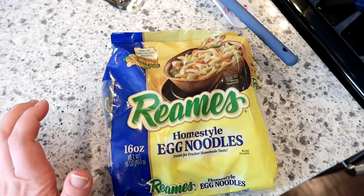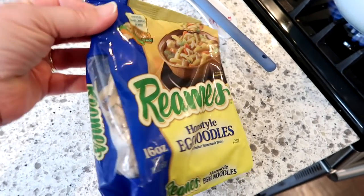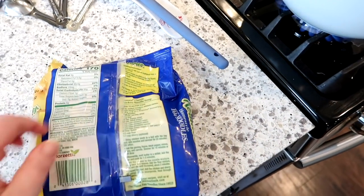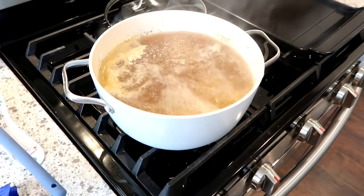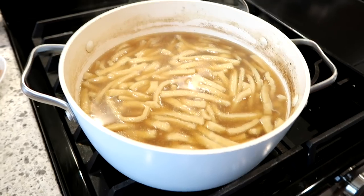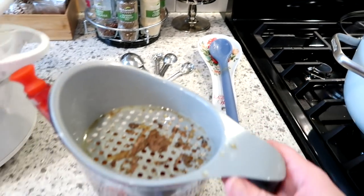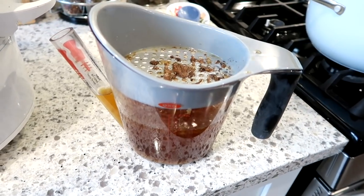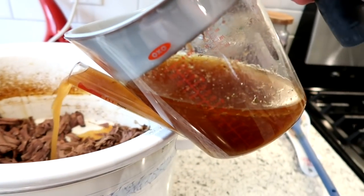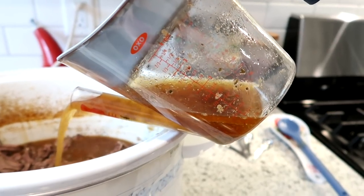Once your broth comes to a rapid boil you can add the noodles. You can also do this with turkey or chicken. The key is making sure you boil the noodles in some type of broth or stock — if you don't, the noodles really won't have any flavor. After putting the noodles in, set the timer for 20 minutes and let those boil until tender. Then add them to the crock pot with the shredded beef. I do thicken the broth a little bit with some cornstarch, using my fat separator on the crock pot stock to keep the grease out.